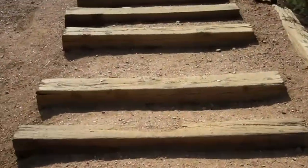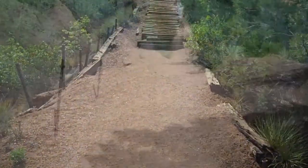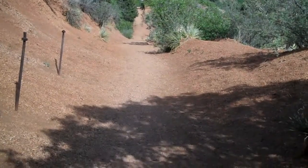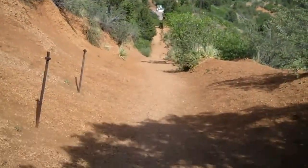Roadbed here, still in good shape. Coming up to the top of the second rise, still climbing.